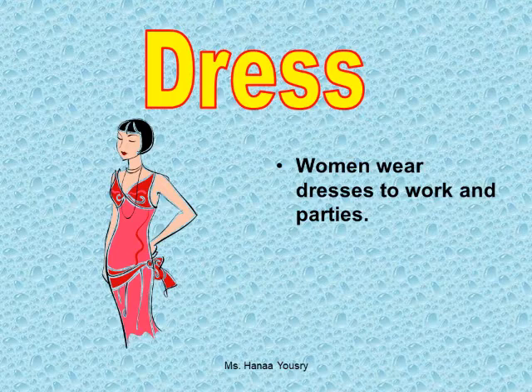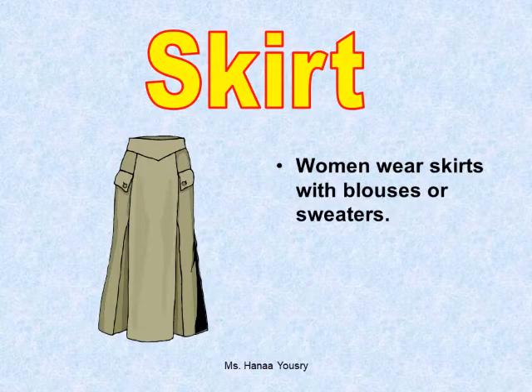Dress. Women wear dresses to work and parties. Skirt. Women wear skirts with blouses or sweaters.